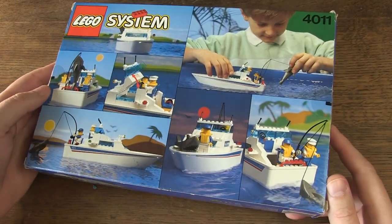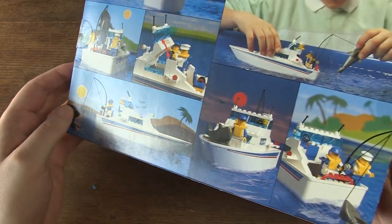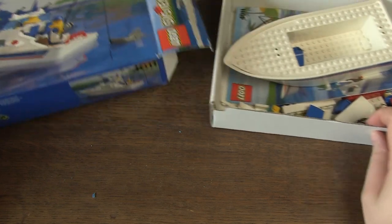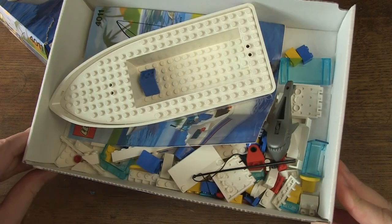Beautiful images of alternative builds on the back. When it comes to a boat theme, the designers always provide high-quality photos with water features — very nice. I see that the parts are all mixed up, so I won't know until later if the set is complete.